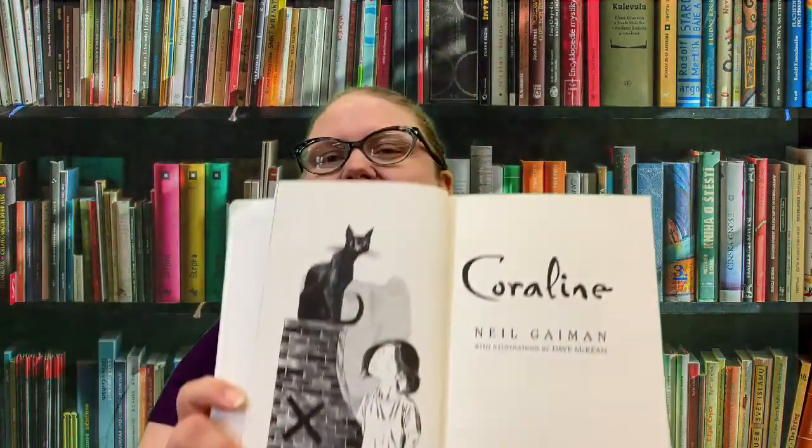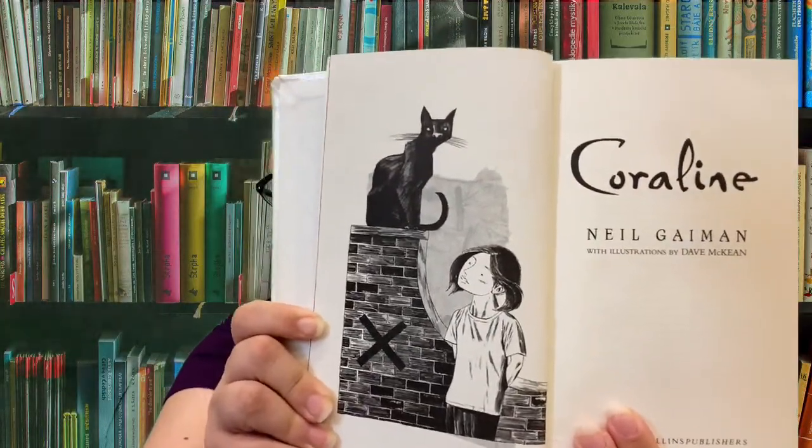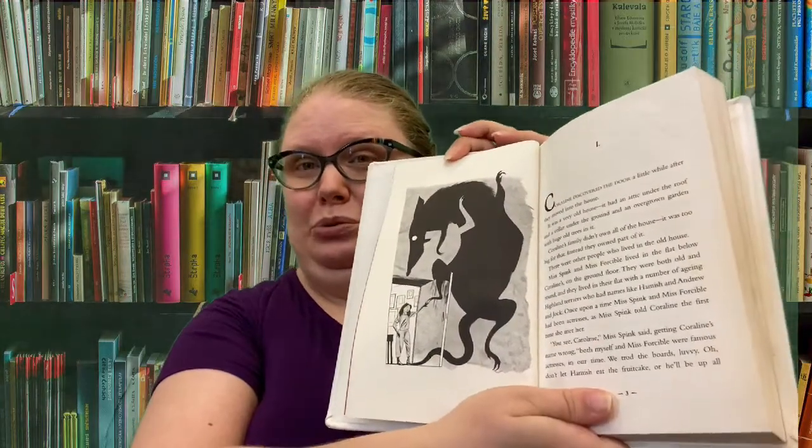I'm going to read you the first few pages so it'll give you a little taste of Coraline. This book also has some neat illustrations — here's Coraline with the black cat, I love black cats. And check out this picture, it's a big mouse!